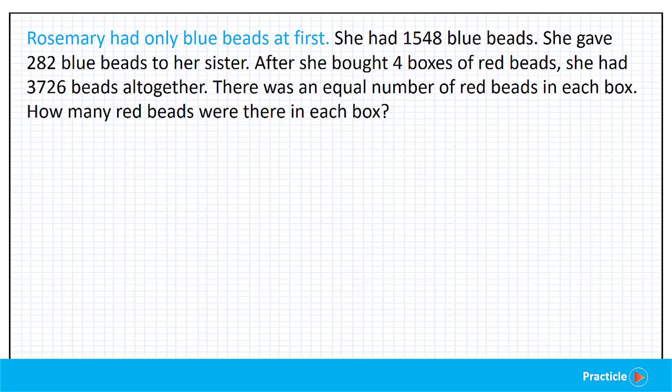At one glance, it seems that this math question only has whole numbers in it. You'll probably be able to solve the answer by doing some model drawing. So let's start reading the question. I need all of you to imagine the situation and think about how we can make use of what we are given to find the answer to this question.